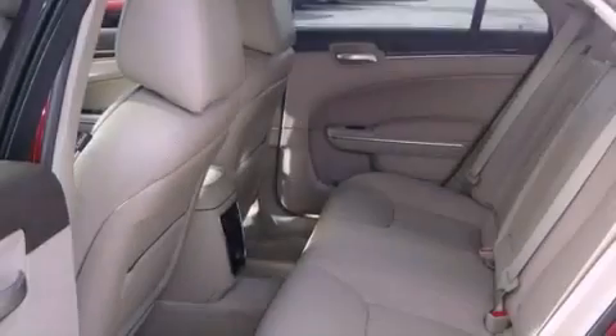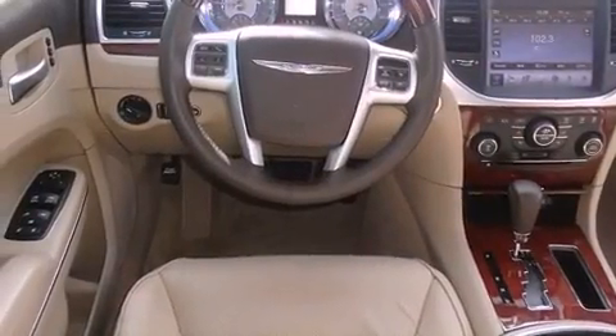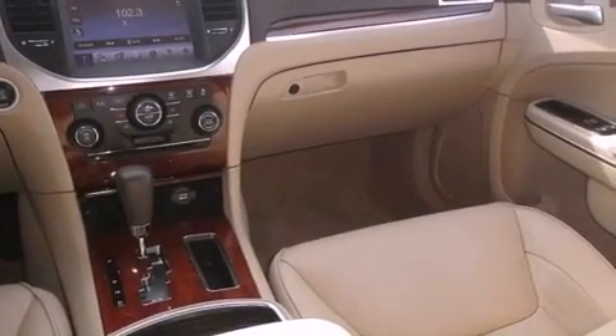All of the following features are included: a heated steering wheel, traction control and stability control systems, side curtain airbags, and a memory setting for the driver's seat position so you can recall your favorite position with the touch of one button.